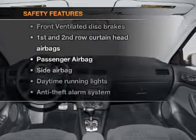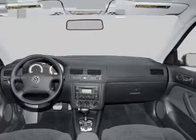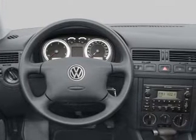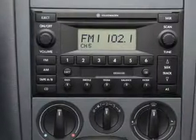And for your peace of mind, the following safety equipment is included: front ventilated disc brakes, curtain head airbags, passenger airbag, side airbag, daytime running lights, independent suspension.